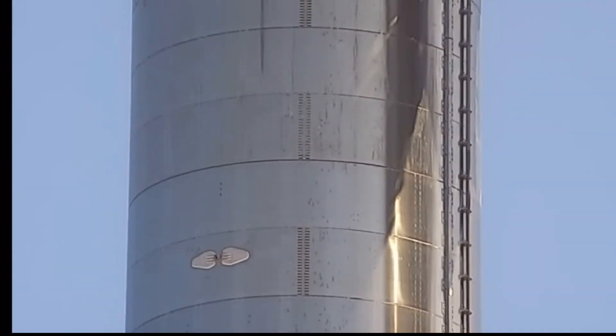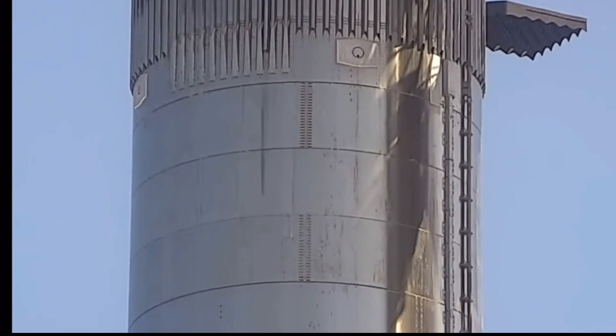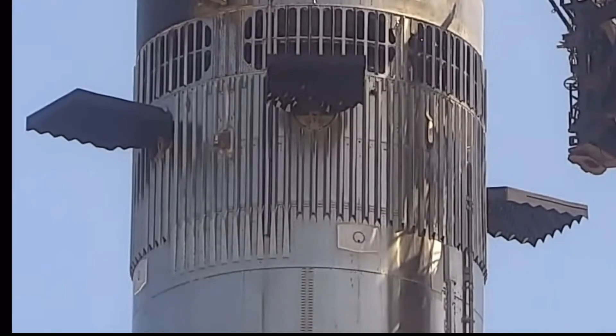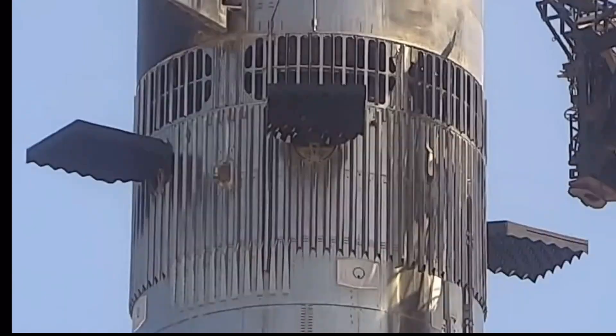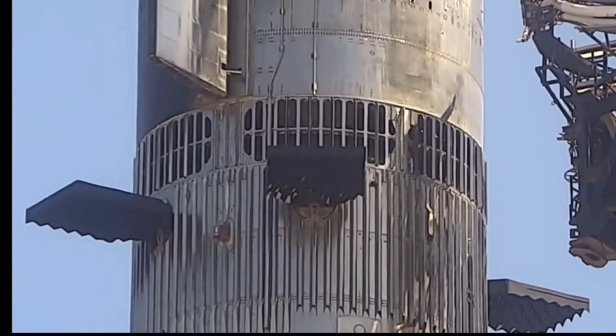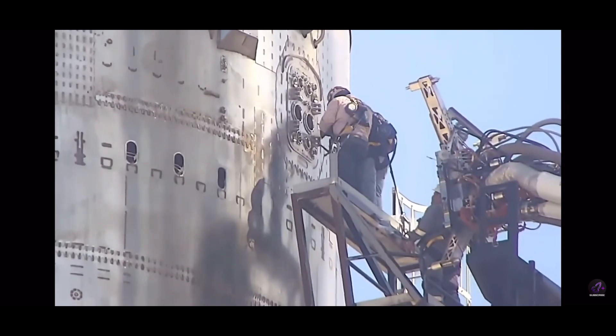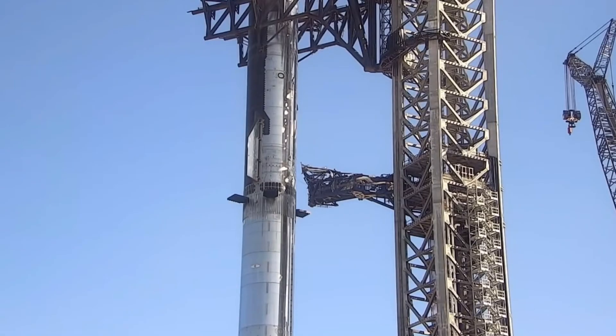Unlike SpaceX's Falcon 9 and Falcon Heavy rockets, which are assembled for launch horizontally, Starship uses chopsticks to place the ship on the booster. These chopsticks are also a key piece of the rocket's reusability, as they are designed to catch the first stage booster upon its return to Earth and then quickly prepare it for another launch.